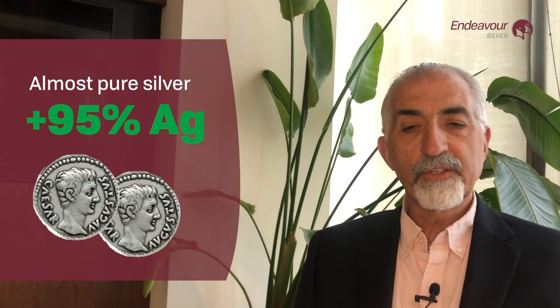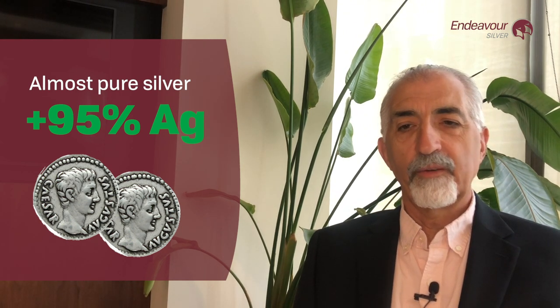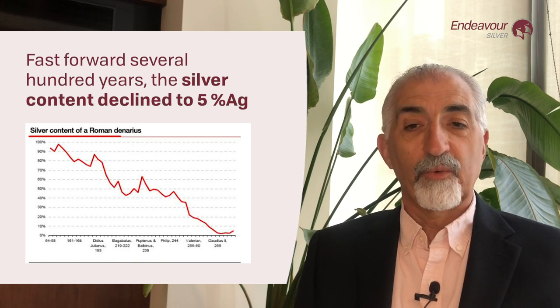Around 260 BC, the Romans minted an almost pure silver coin called the denarius. The denarius consisted of 95% silver and a little bit of other metals. It was the primary tool for trade with the colonies for almost 400 years, but by around 200 AD — near the end of the Roman Empire — the denarius coin's silver content had declined to just 5%.